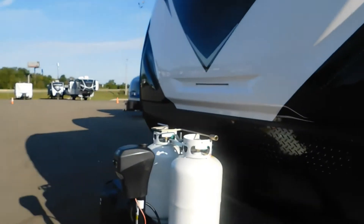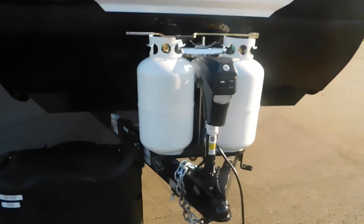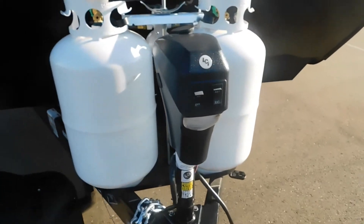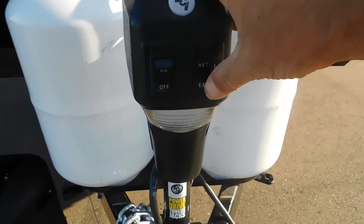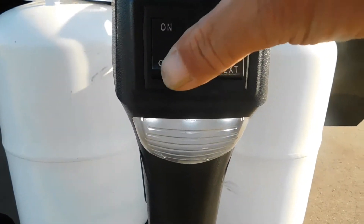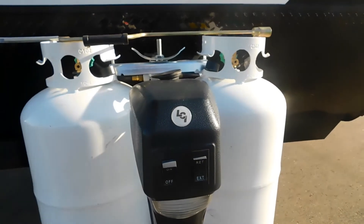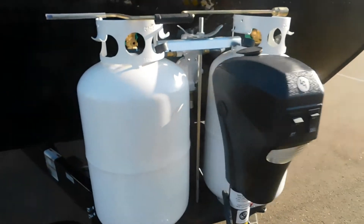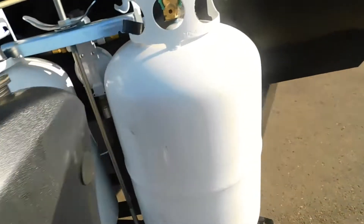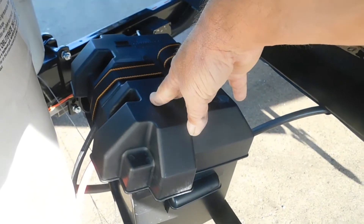After unhooking your hitch — which your hitch man will show you how to do — you'll want to level your unit. At the front of your unit you have your power tongue jack. This is the raise/lower for your unit. Simply raise or lower until your level is right. When you first arrive, go ahead and check your battery connections, as they can wiggle loose over time. You want to make sure you have good power and a good battery connection.